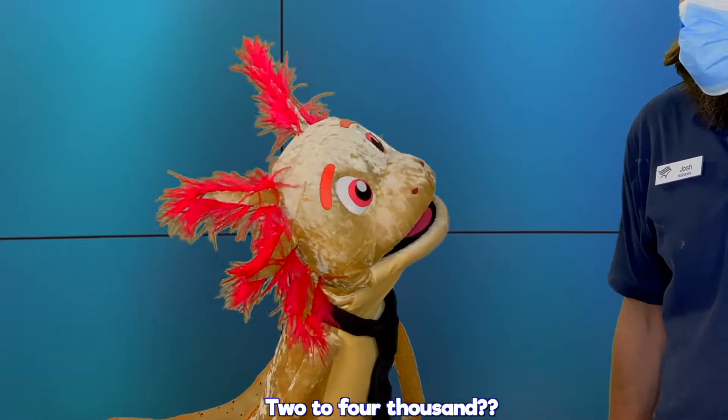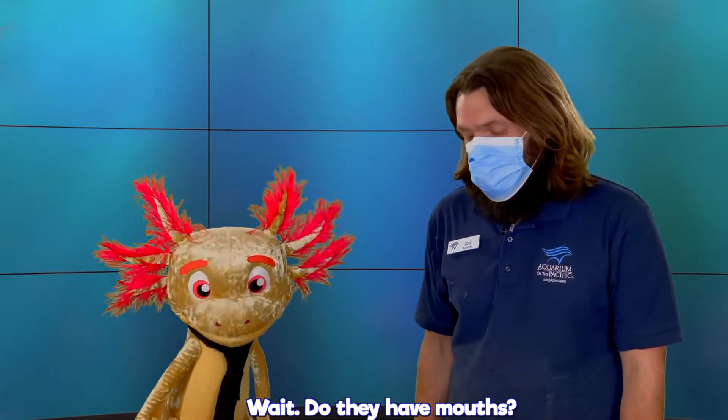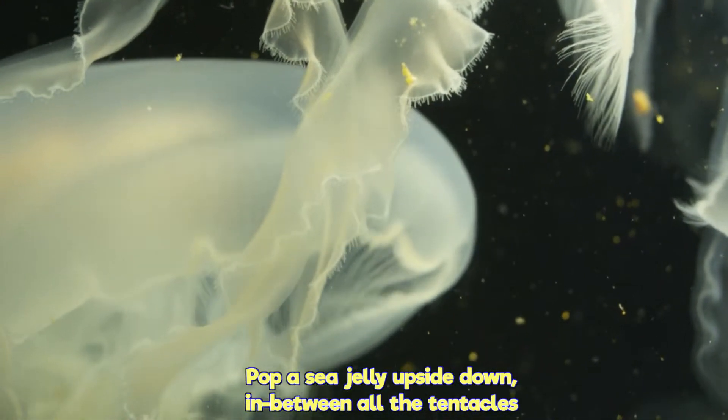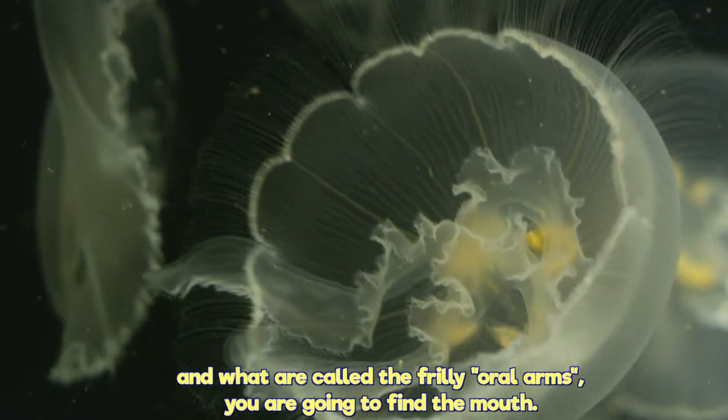Two to four thousand? Yeah. Oh, you know that's a lot of mouths to feed. Wait, do they have mouths? Actually they do, that's one of the few things they actually do have. Pop a sea jelly upside down — in between all the tentacles and what are called the frilly oral arms, you're going to find the mouth.